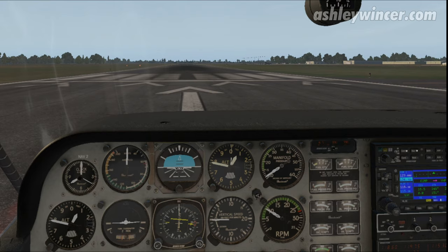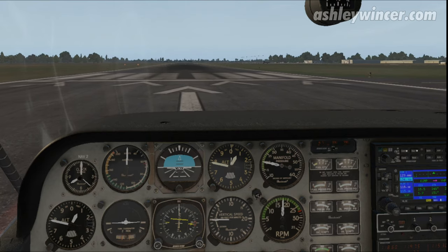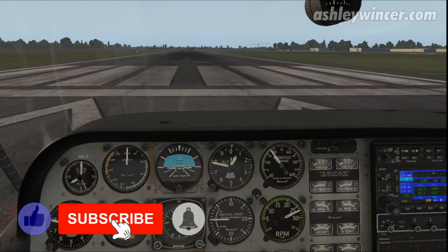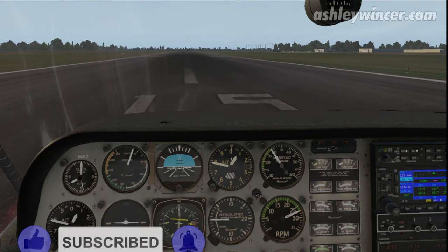I'll pop the brakes off and put the power up, here we go. N4 pressure's increasing, RPMs increasing, airspeed's moving, runway's still clear.